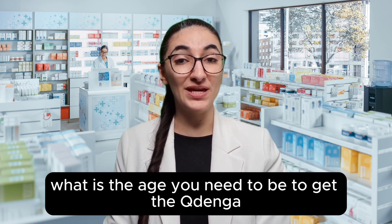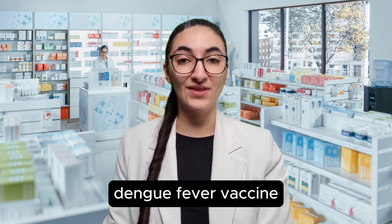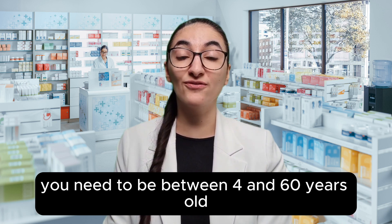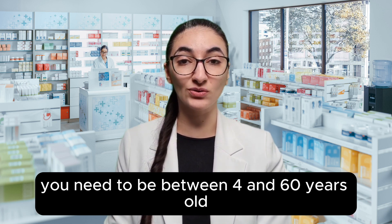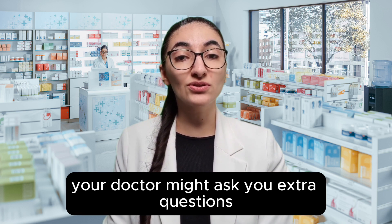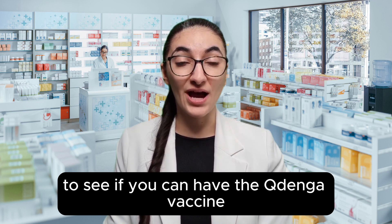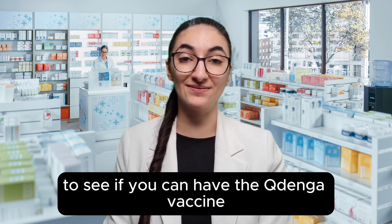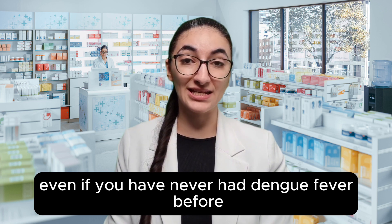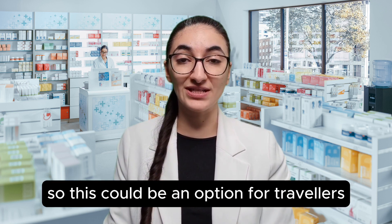What is the age you need to be to get the Kudenga dengue fever vaccine? For the Kudenga vaccine, you need to be between 4 and 60 years old. If you are over 60 years old, your doctor might ask you extra questions to see if you can have the Kudenga vaccine. You can get Kudenga even if you have never had dengue fever before, so this could be an option for travelers.